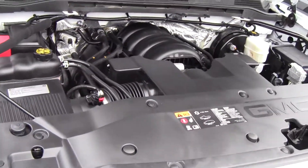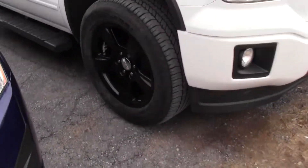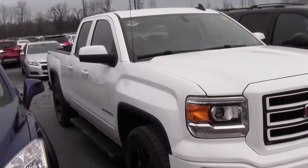We're looking at the 5.3 liter engine of the GMC Sierra, black rims — hard to tell with the lighting, but very nice rims. Look at this for a nice truck.